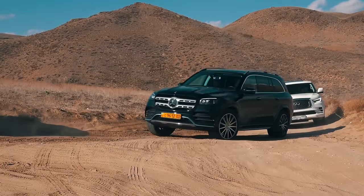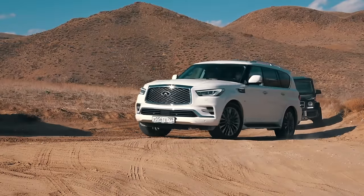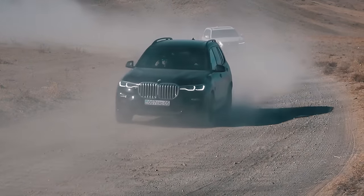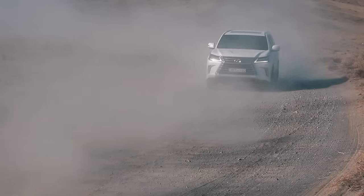Toyota Land Cruiser, Mercedes GLS, Infiniti QX80 and Mercedes G63, plus Long Wheel Base Range Rover, BMW X7 and Lexus LX.